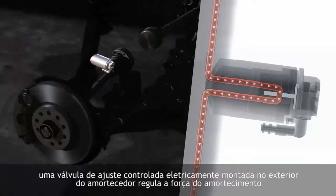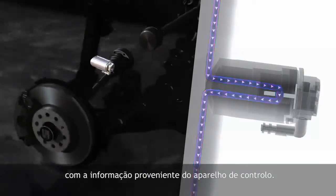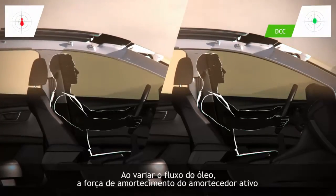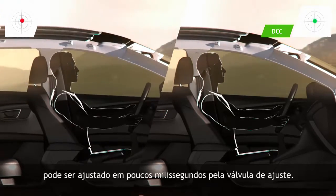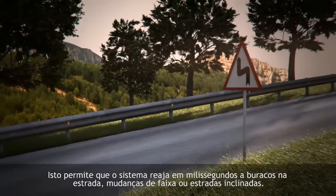An electrically controlled adjustment valve mounted on the outside of the shock absorber regulates the damping force with the information provided by the control device. By varying the oil flow, the damping force of the active shock absorber setting can be adjusted within a few milliseconds by the adjustment valve. This allows the system to react within milliseconds to bumps in the road, changing lanes or bendy roads.